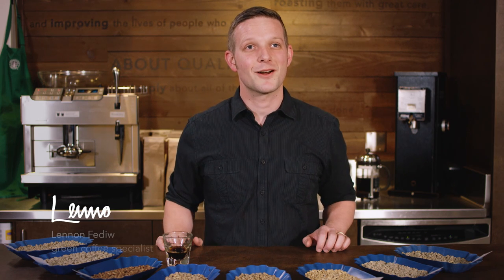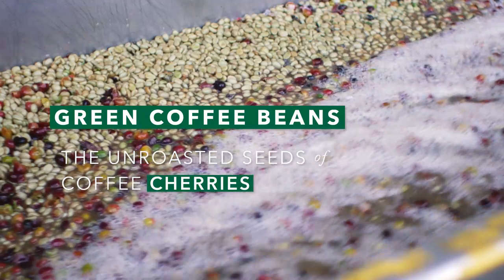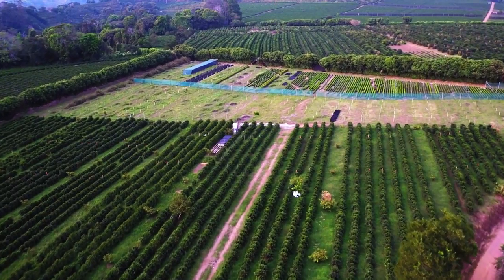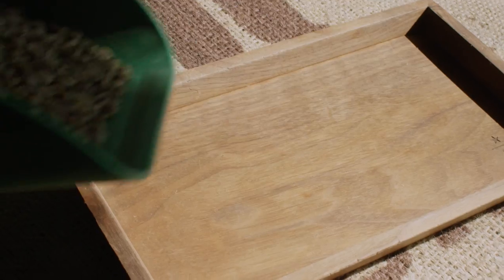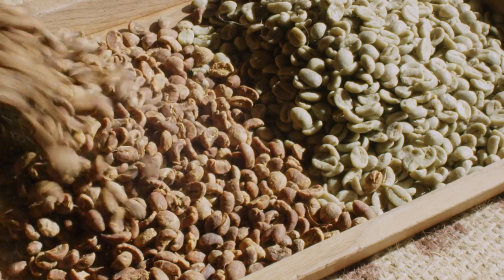My name is Lennon. I'm a green coffee specialist. What is a green coffee bean? Green coffee is going to be unique for where it's from, how high up a mountain it's grown, when it's harvested, how it's processed. Those beans are going to hold a lot of information about what we're going to get in the cup.